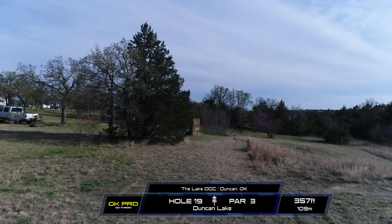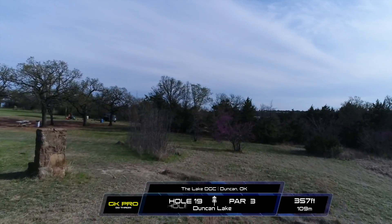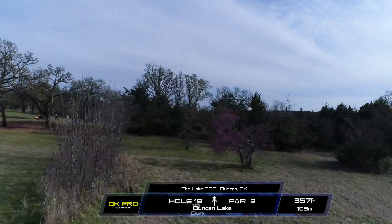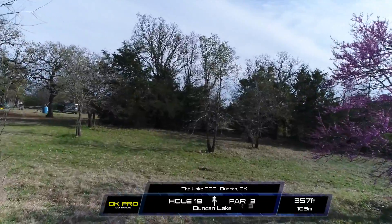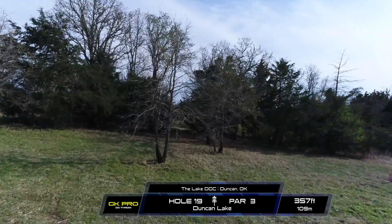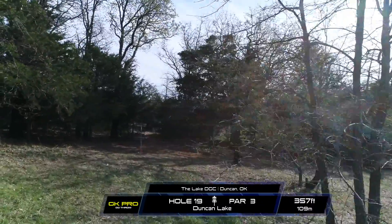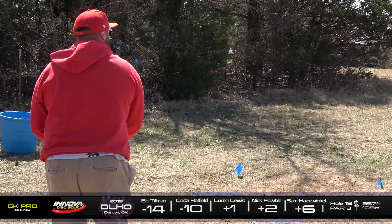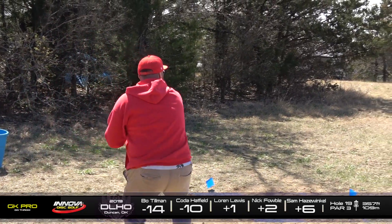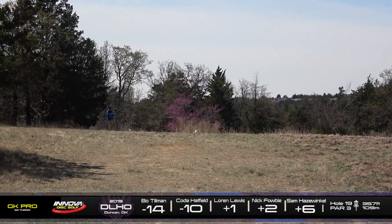Hole 19. This is a par 3, 357 feet. You're really just playing a hyzer over the right side, have it crash past this tree. This is, once again, that cable basket. You really got to be careful when you're putting on it. It actually grabs not as bad as you'd think it would. It sounds awful whenever you do make it. We did find out that Duncan Lake is actually really popular for equestrian activity. There's a lot of horses in the area, and they put the cables there just to keep from spooking the horses.